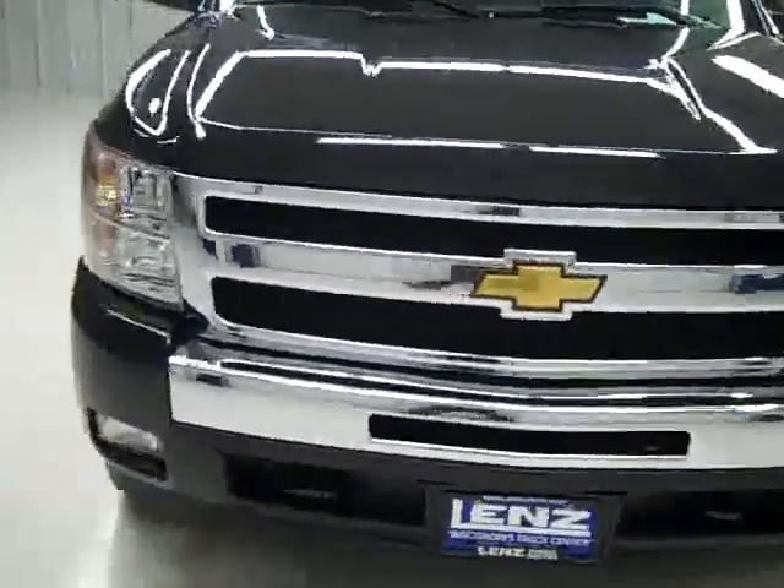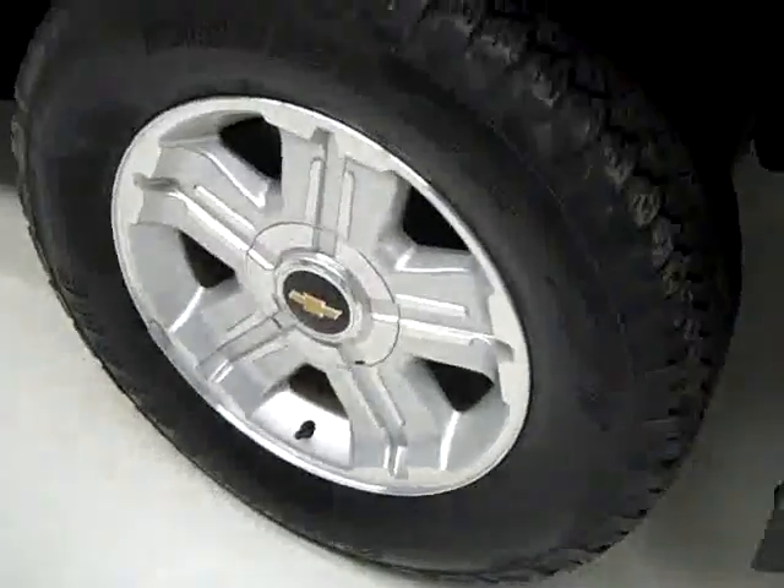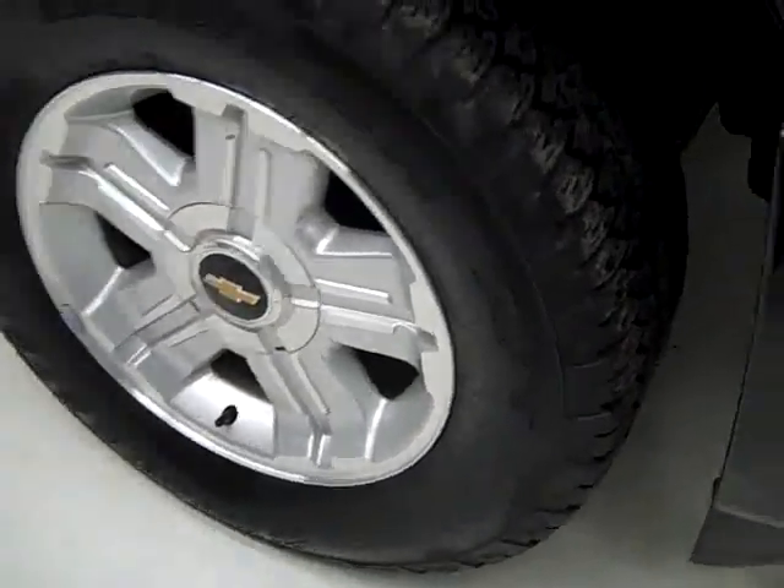This is stock number J895, a 2009 Chevy 1500 extended cab short box with the LT1 package. The color is black granite, 24,000 miles and a 5.3 liter V8 engine. These Bridgestone Dueler AT tires have quite a lot of their tread left, about 65-70%, and it's a one owner vehicle with a clean Carfax.